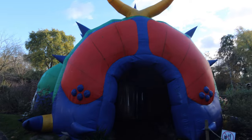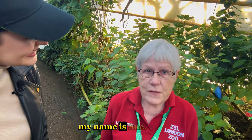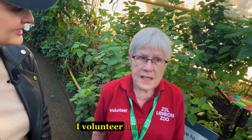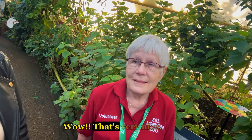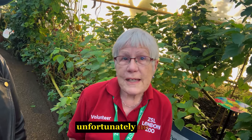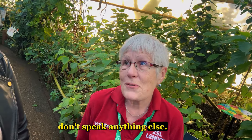Now I'm at Butterfly Paradise. Nice to meet you! What's your name? My name is Sue. And how long have you been working here? I volunteer here and I've been volunteering for nearly 20 years now. Wow, that's very nice. Do you speak another language apart from English? Unfortunately no — French many years ago, but unfortunately I didn't speak anything else.